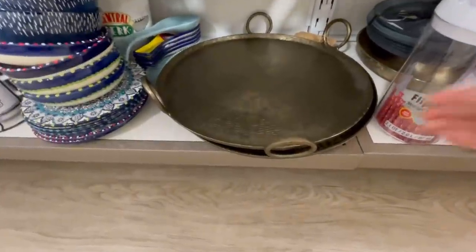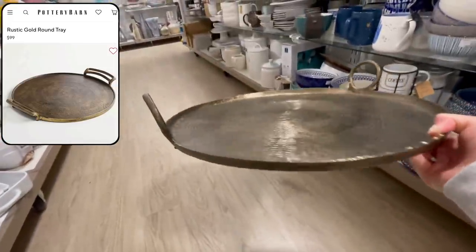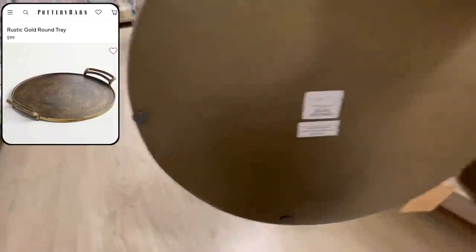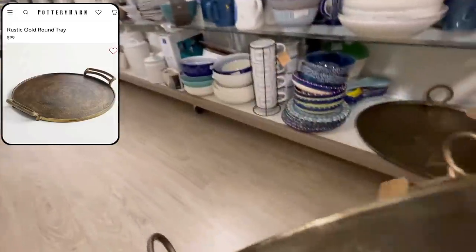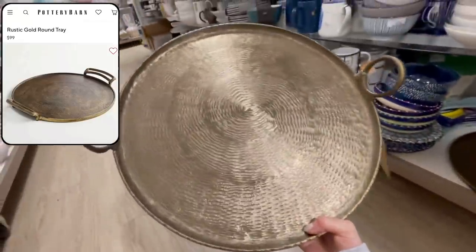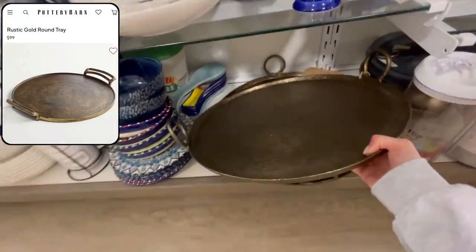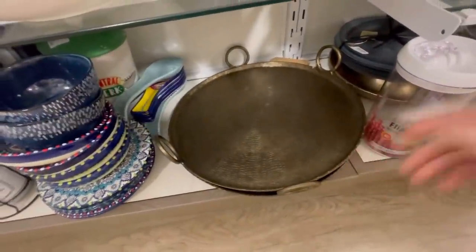I found this really pretty rustic looking gold tray, which has a lot of similarities to one being sold at Pottery Barn for $100. This one is only $40 and would be great for holding a fruit bowl, maybe some cleaning spray and a candle in your kitchen — just something to aesthetically group some items together. I love the rustic charm that it has.